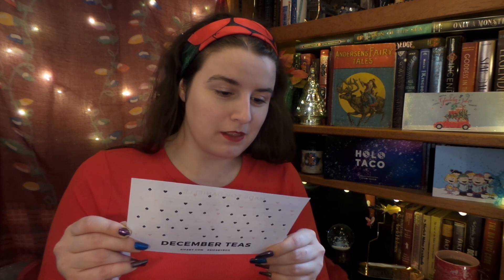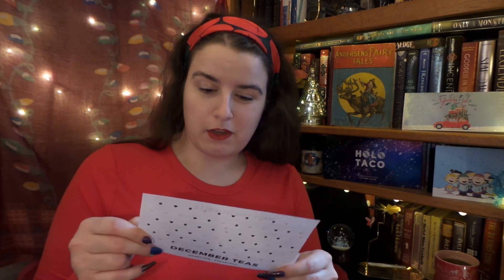The card says: 'Happy Holidays — it's the most wonderful time of the year to sip on a cup of cheer. We hope your teas this month bring you extra warmth, comfort, and joy. Show us what teas from your Sips By box you're enjoying for the holidays using the hashtag Sips By Box to win a free month. Cheers, Team Sips By.'